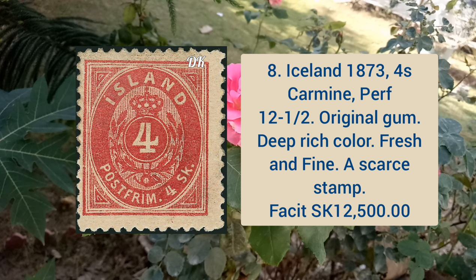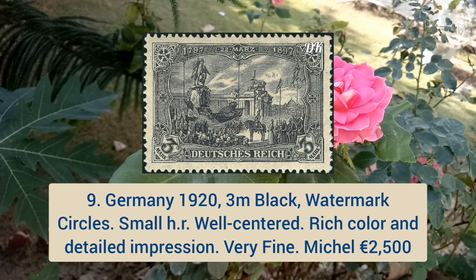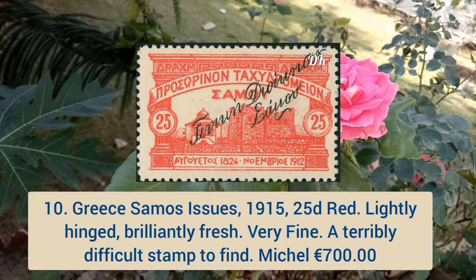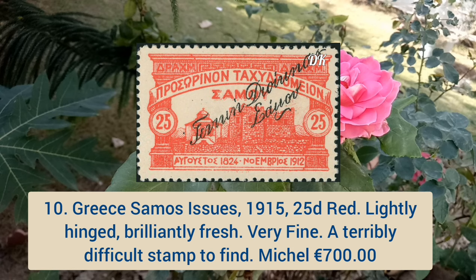Germany 1923, black watermark circles, small hinge, well centered, rich color and detailed impression. Next is Greece Samos issue 1915 25d red color, lightly hinged, brilliantly fresh, very fine, and it is a terribly difficult stamp to find.